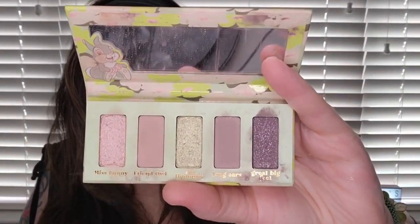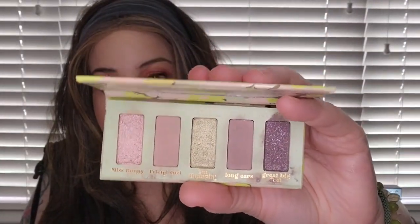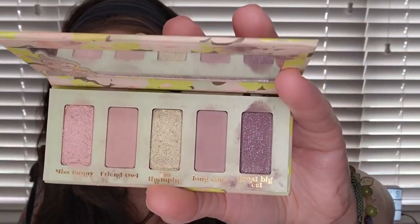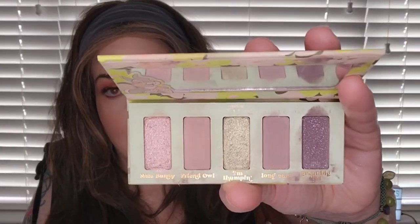The next one is the Color Pop Thumper palette. I love this one. I don't have any of the other Bambi palettes — not the Flower or the Bambi one — this is the only one I got. I got it from the BoxyCharm Drop Shop and it's the only Color Pop color story I really like, and of course it's a mauve color story.